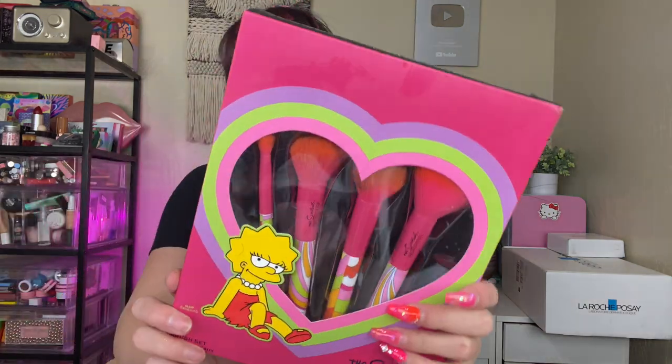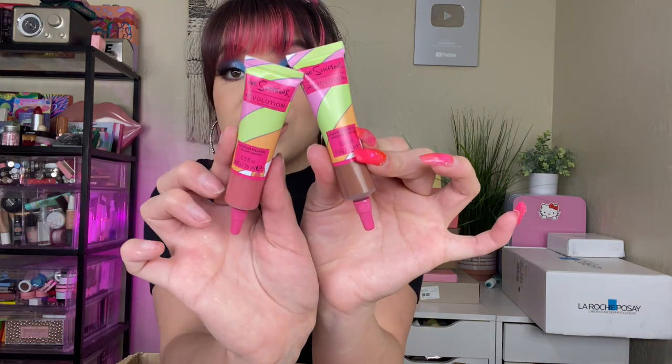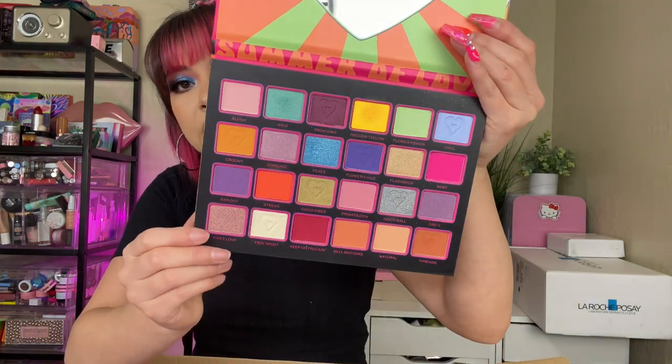We got another Makeup Revolution box — oh this one I already used on my TikTok. If you guys want to see all this stuff in action, go check it out. But it's the Simpsons collection! They came out with brushes, and just a whole bunch of different stuff. We got a setting spray, a highlighter which I used in the video, liquid bronzer in a squeeze tube, and liquid blush — these were actually so good. And then this is one of the palettes — the bigger one that came in the collection. So pretty, very colorful, definitely up my alley.